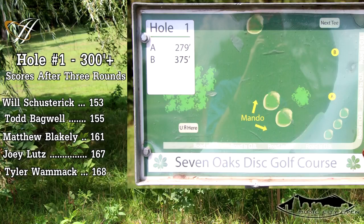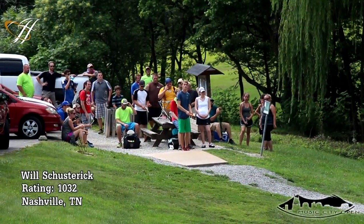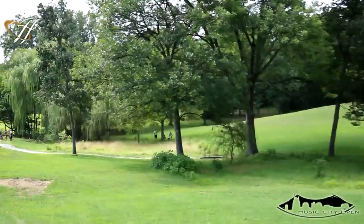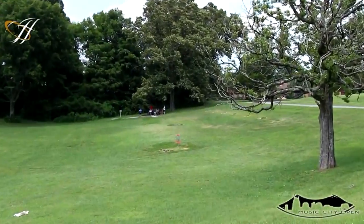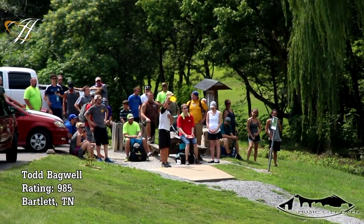Starting on hole one. It's about 300 feet, and Will Schusterick has the box. Will's playing a spike hyzer, as I think everyone else will here too — it's pretty much the only route. Got to throw it around the trees. Disc finishes a little right. He'll have a 30 footer to start the round.